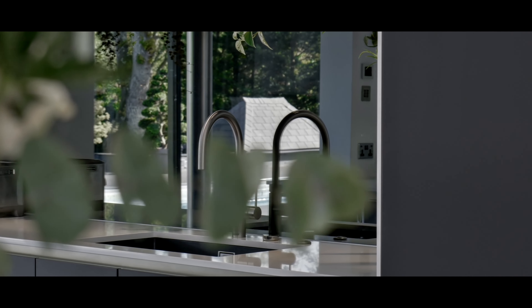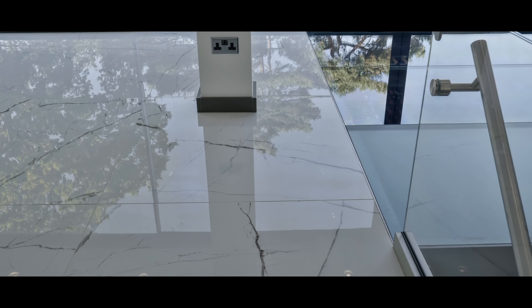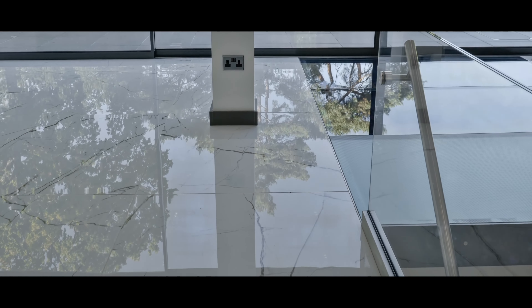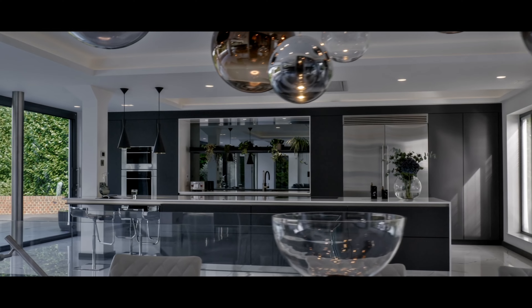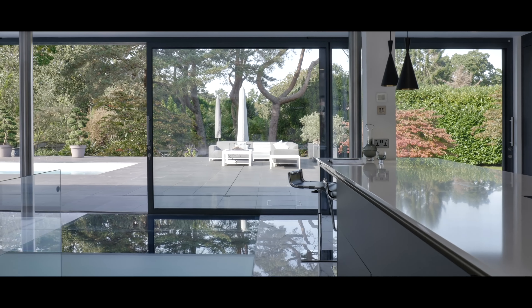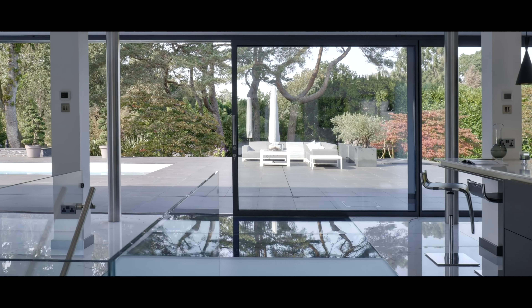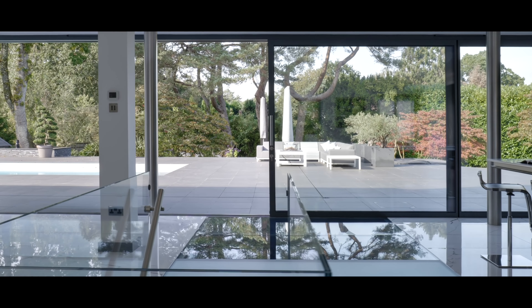I didn't know what colour I wanted. I hadn't even chosen the floor tiles at that time either, so we did the tiles and the colour of the kitchen together and it all just came together. The patio was already laid outside in grey, so that colour sort of came from outside to the inside and it all runs through.